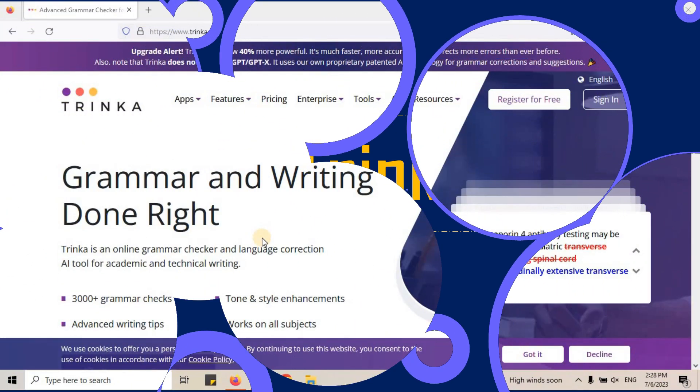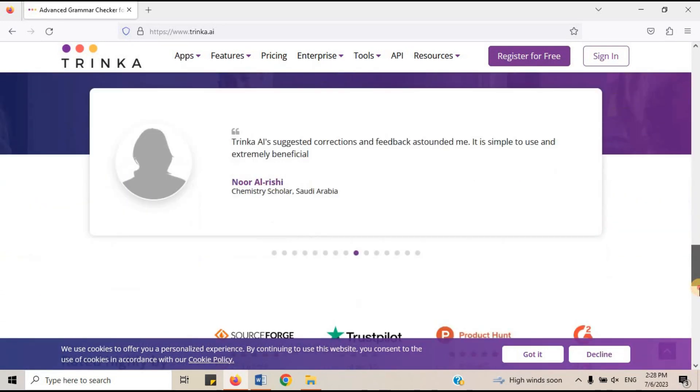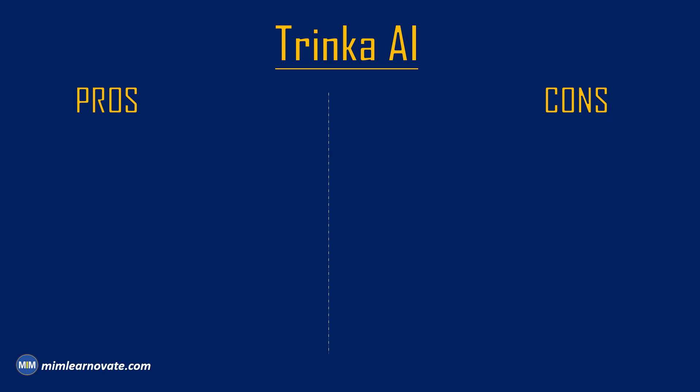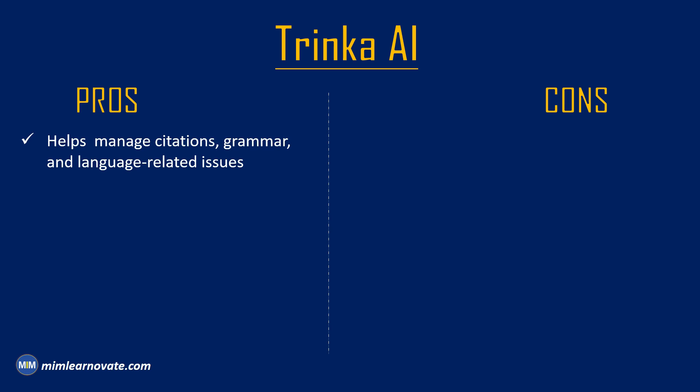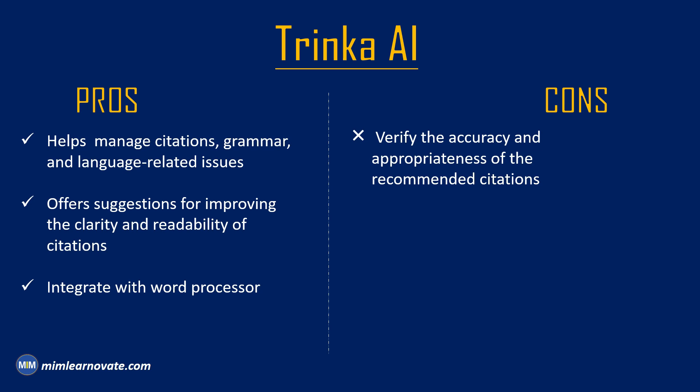8. Trinka AI. Trinka AI is a comprehensive writing assistant that includes a citation generator. Trinka can assist you with finding sources, formatting citations, and writing a paper that is both clear and concise. Pros: It is an AI-powered writing assistant that helps researchers manage citations, grammar, and language-related issues in their papers. It offers suggestions for improving the clarity and readability of citations, enhancing the overall quality of academic writing. It integrates with popular word processing software, making it easy for researchers to access its features while writing. Cons: Its citation suggestions should be used as a guide, and researchers should verify the accuracy and appropriateness of the recommended citations. The tool may not cover all citation styles or accommodate specific formatting requirements, demanding manual adjustment in some cases.